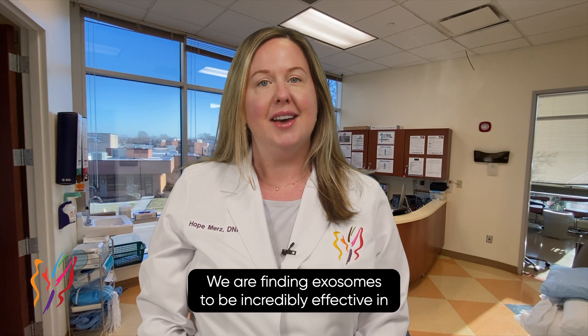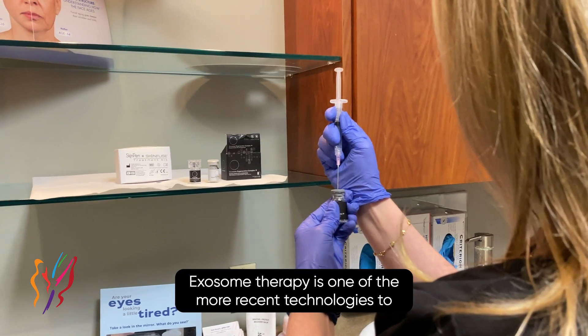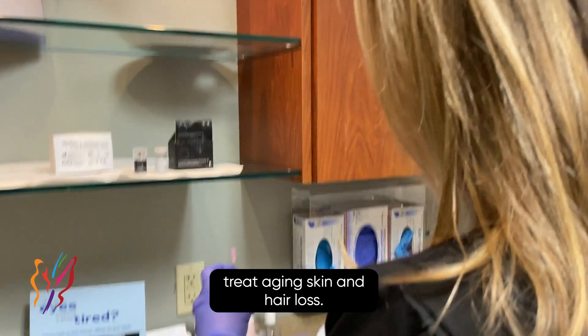We are finding exosomes to be incredibly effective in creating a fuller appearance to thinning hair. Exosome therapy is one of the more recent technologies to treat aging skin and hair loss.